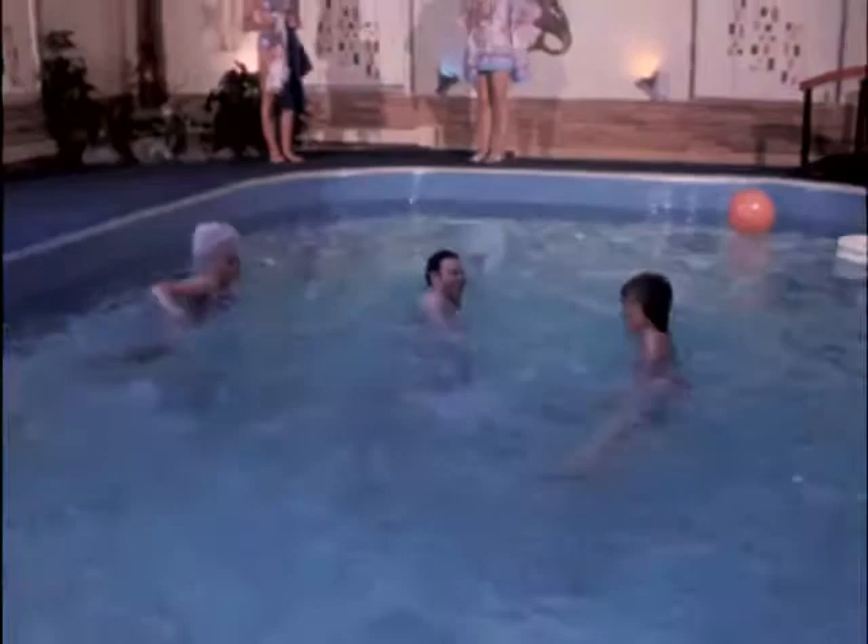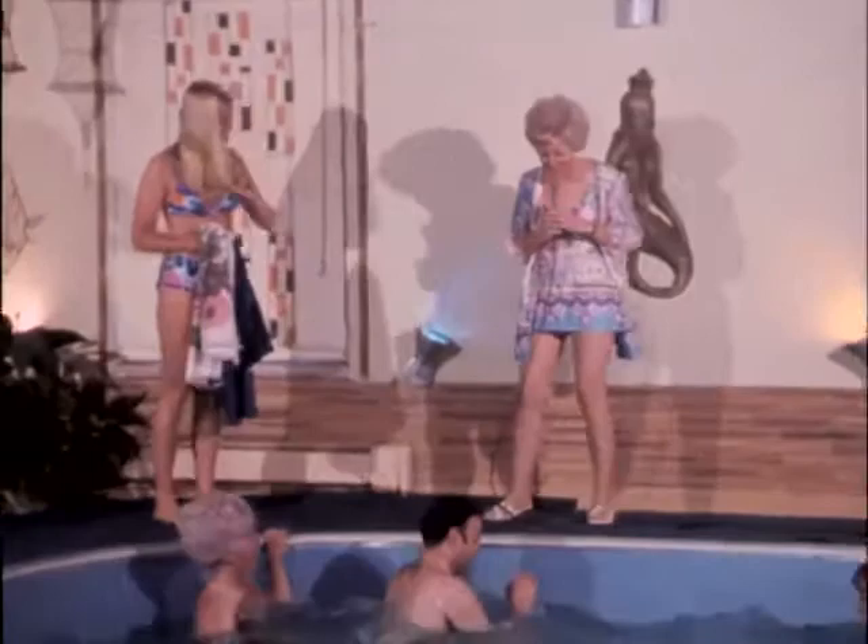Everybody in the pool! Doesn't this look like fun? Here they come right down to the end. Who's the winner? Jerry, I think you won. Can I help you up? Linda and Peggy, you did a great job. Oh, that water is as warm as it can be, Jerry.